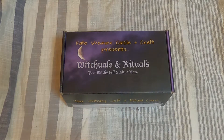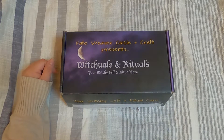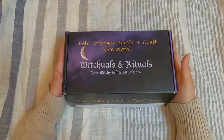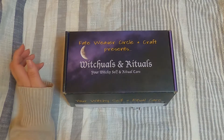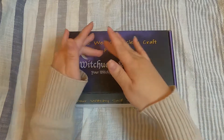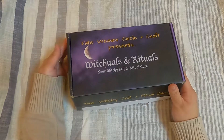Fade Weaver Circle is available online on Instagram — I'll put their Instagram handle in the description box so you guys can follow her. I have followed Kia for many, many years and have purchased quite a few — maybe three or four — of her rituals and rituals kits. This is the first time they come in a box that has her information on it.